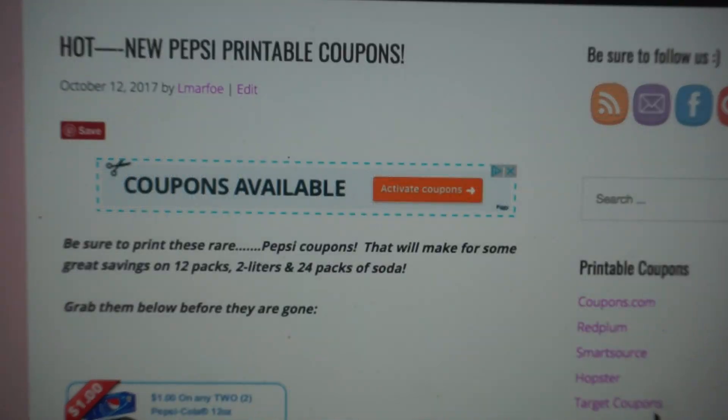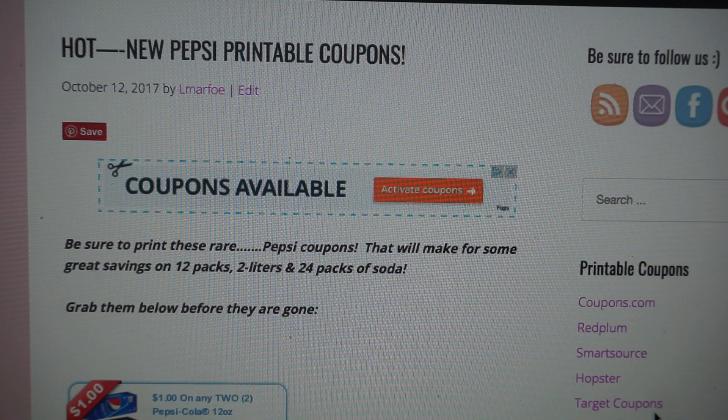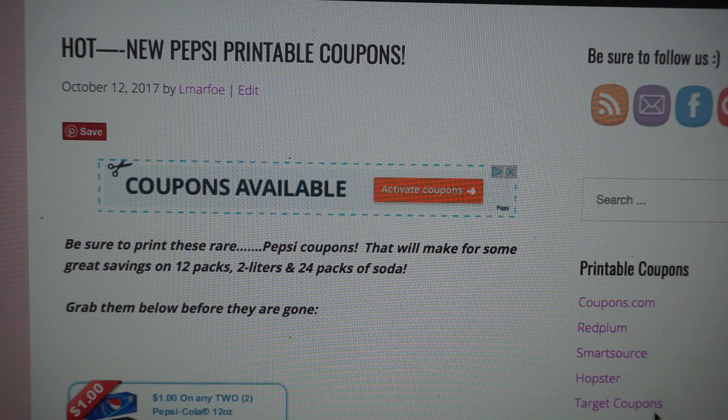Hey everyone, jumping on YouTube to let you know that we just got some new printable Pepsi coupons. Very rare that we get soda coupons — they don't come about very often, so I wanted to go ahead and share them with you guys. I know we've got Halloween, we've got Thanksgiving, holidays around the corner, so you may be planning some parties and any savings helps.